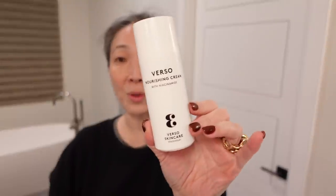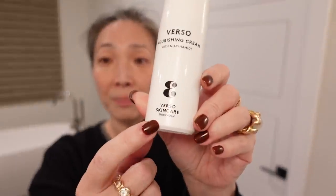I also love my La Mer and Retrovet products, but I've been having a love affair with Verso Skin Care — they're based in Stockholm. They have this nourishing cream with niacinamide that I've been using and really enjoying. I think it's been a nice change; it doesn't hurt to change up your skincare routine. The texture is very thick, comes out of a pump, not quite as thick as La Mer or the Bader, but does a really nice job moisturizing. There's a very light scent — I don't even think it's fragrance, just the ingredients.